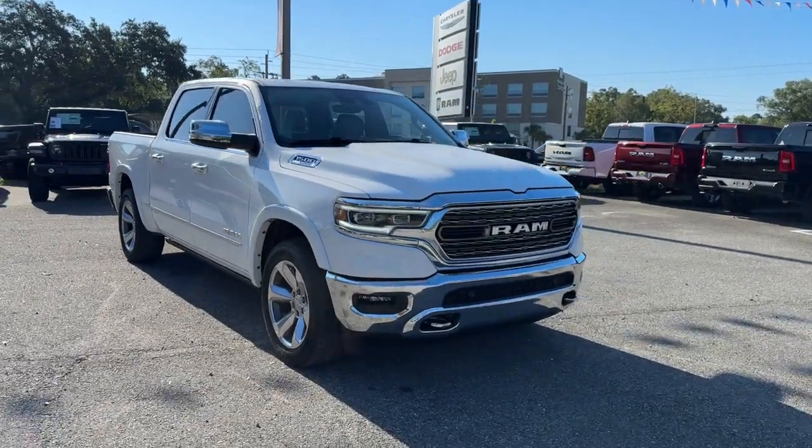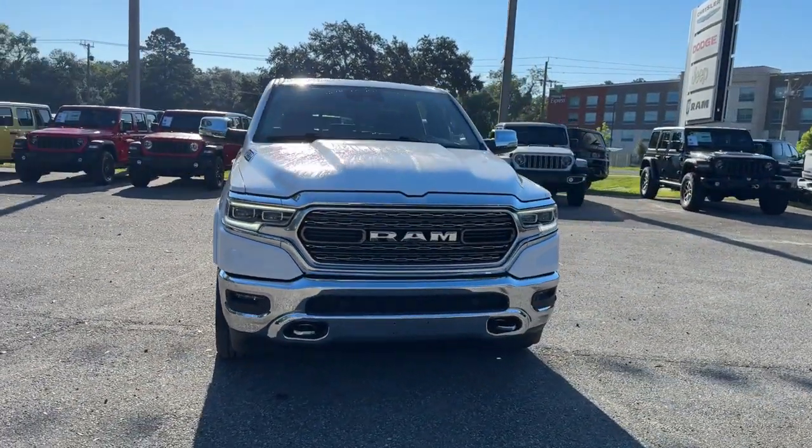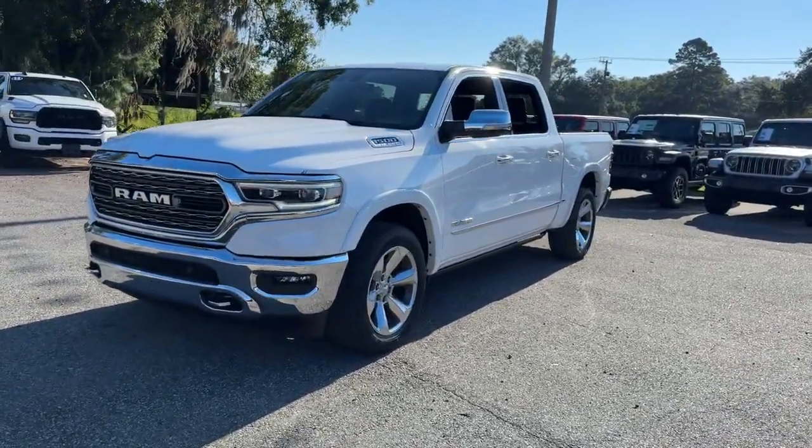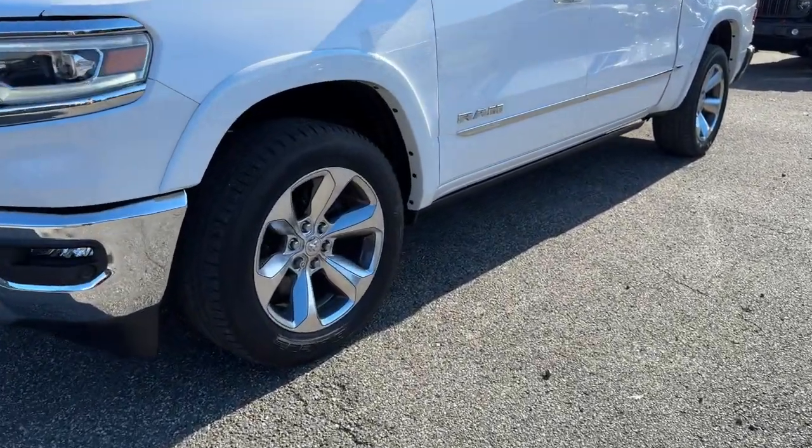Take a moment to check out the 2021 Ram 1500. This vehicle is an outstanding buy with fewer than 40,000 miles on the odometer.